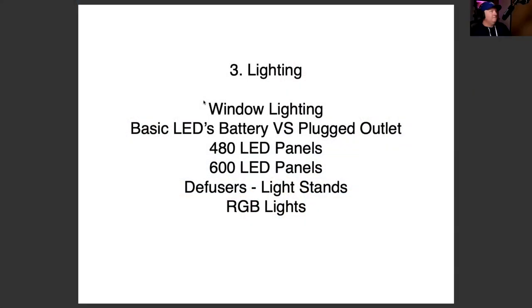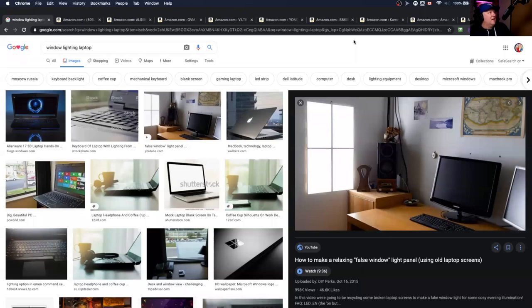Now, lighting. We'll cover window lighting, basic LEDs, battery versus plugged outlet types, 400 and 480 LED panels, 600 LED panels, diffusers, light stands, and RGB lights. The first is window lighting — in filmmaking, the best lighting is the window. The only problem is the light changes throughout the day. So it's good if your classes are every day at 10 o'clock and it's consistent, but for an evening class you can't use windows. Also, clouds can obviously affect the light coming in. But if you're by a sunny window every single day, you can always use it — and it's free.